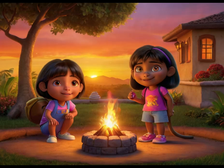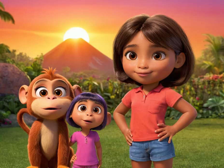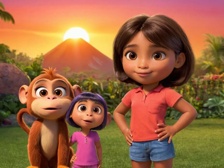As the sun began to set, casting a golden glow over Playa Verde, Dora and her friends sat back to admire their handiwork. Though their volcano was only a model, it had sparked their curiosity and ignited their imaginations, reminding them that with teamwork and creativity, anything is possible. And as they bid farewell to their volcanic masterpiece, they knew that their next adventure was just around the corner.